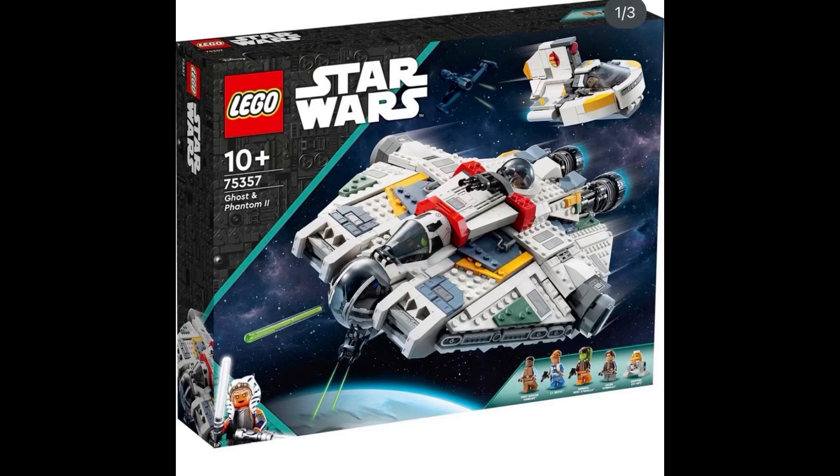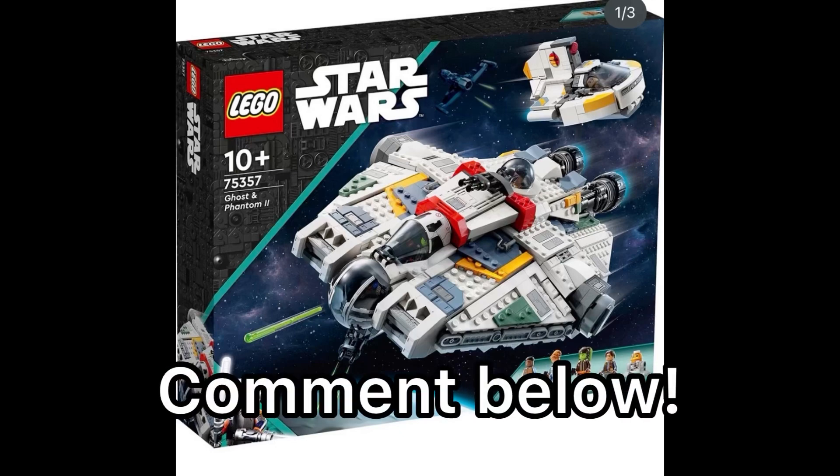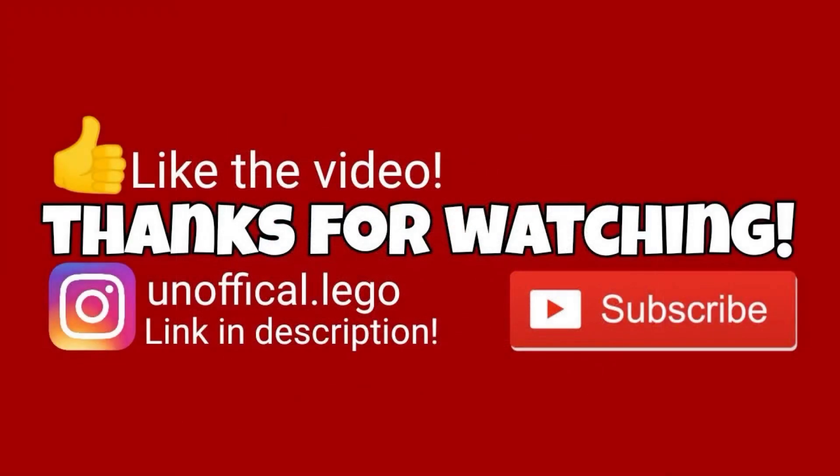Let me know what you guys think about this one in the comments down below. Are you pre-ordering it, have you already pre-ordered it, or are you going to get it on its release date? I would love to hear what you think. I'll catch you guys in the next one — thanks so much for watching today's video, this has been Unofficial Lego, peace out.